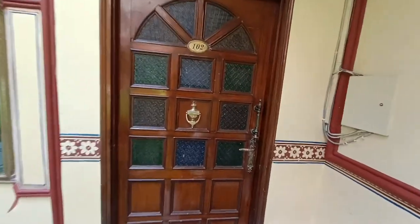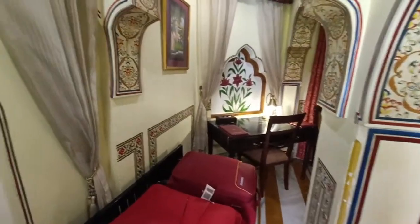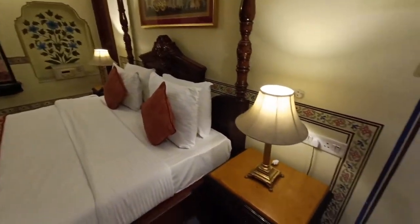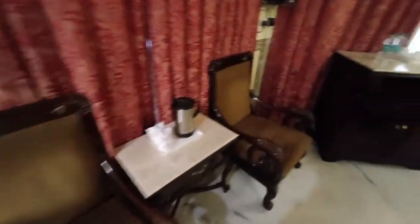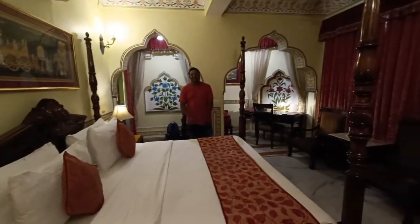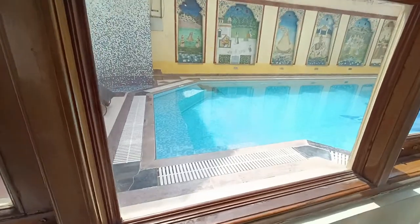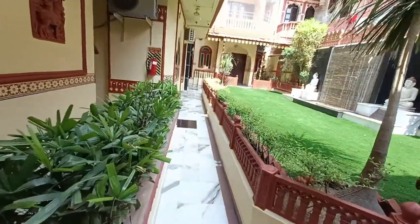We just checked into the Umed Bhavan Heritage Hotel. I'll give you a room tour. This is our room — it's number 102, Royal Deluxe. Here we can keep our luggage, and here is the bed with lamps on both sides. You have a workstation, a sofa, a TV, and a small seating area. There's a beautiful mirror and a safe. They have a separate shower area, and from our room you can get a view of the swimming pool.